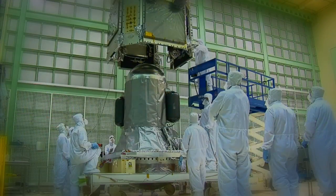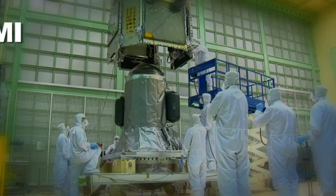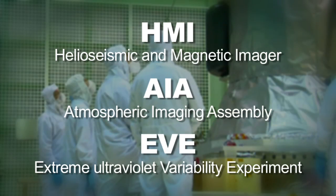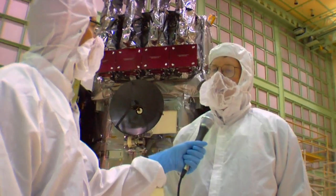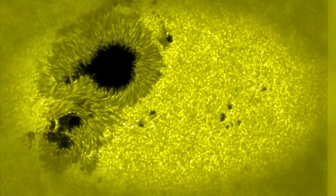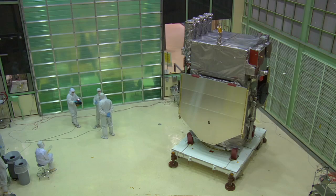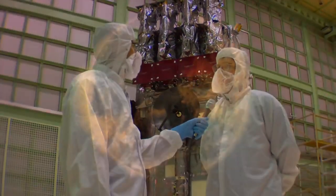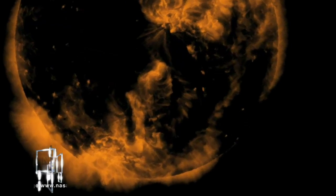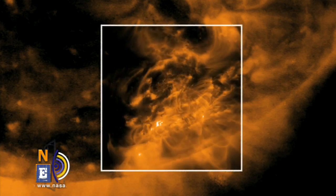There are three instruments on board — HMI, AIA, and EVE. Each one of them looks at a different part of the sun, different wavelength of the sun, different depth of the sun. One of them even looks at the ripples on the sun to see the magnetic characteristics. So for the first time ever, we might be able to actually take an ultrasound of the sun. We're going to be able to look at the ripples coming off the sun, those acoustic waves, and maybe get some insight on what's going on deeper inside the sun.